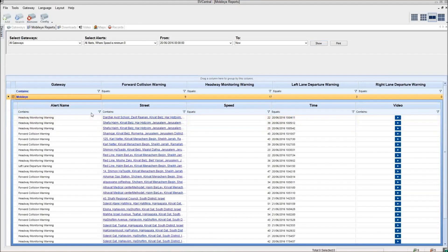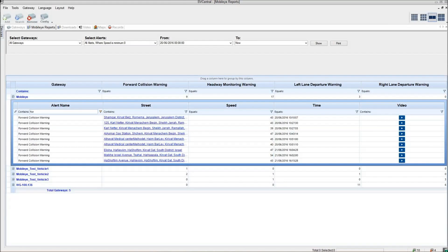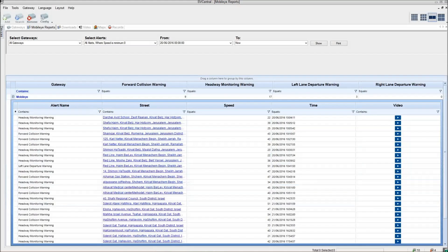Smart filters for each field or category can help operators rapidly search for specific types of warnings or for alerts that were generated above a certain speed.